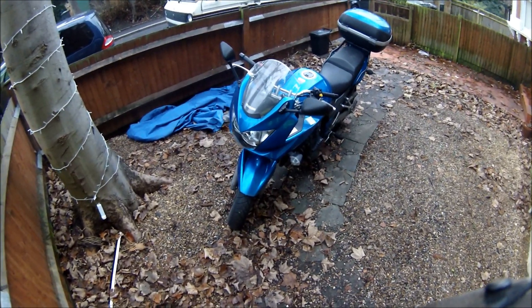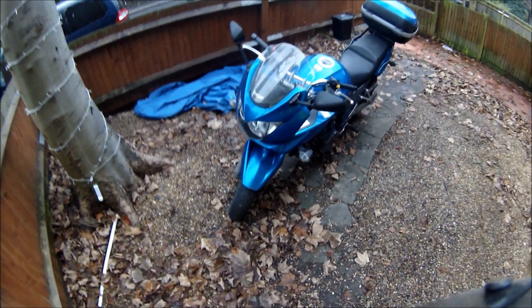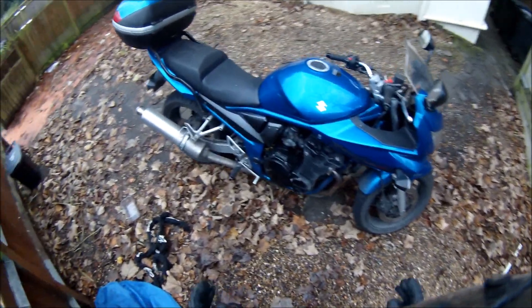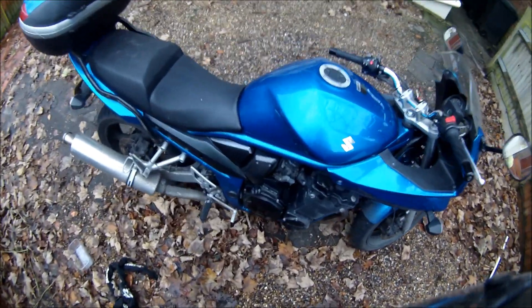Hello everybody. I've got a real treat in store for you. This is Big Smoke and the Bandit. I'll give you a quick walk around and I want to talk to you a little bit about the modifications I've made to this bike. This is a Suzuki Bandit GSF650, two times winner, Isle of Man TT.